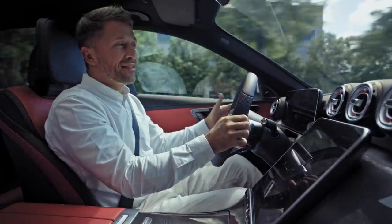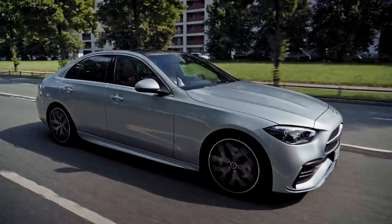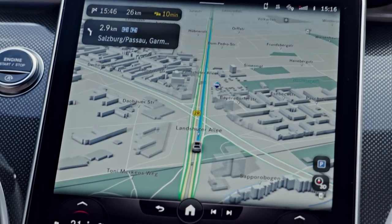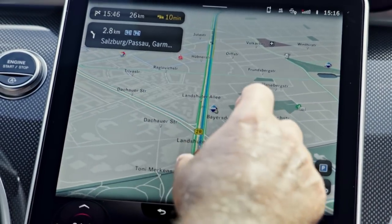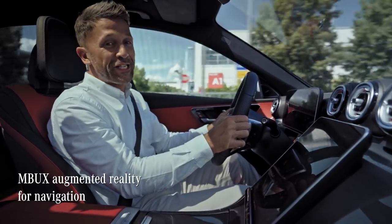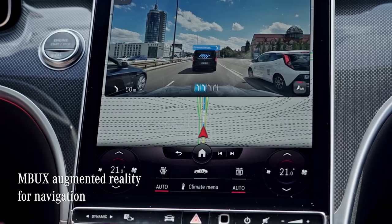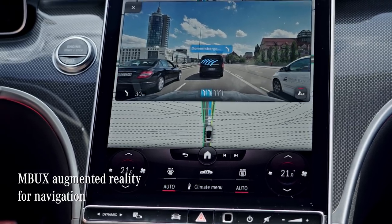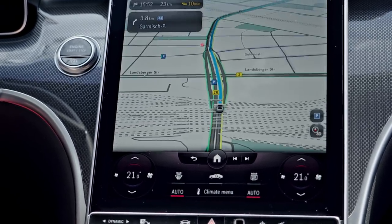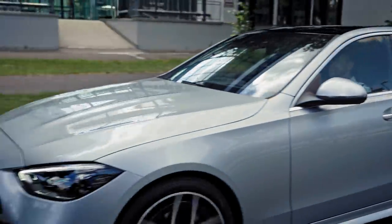Ease of use is also the main theme you will experience when driving the new C-Class. In traffic, especially if you're unfamiliar with the area, there's nothing more groundbreaking to me than these two navigation features. First is augmented reality for navigation. Using a camera in the windscreen, it captures street signs, points of interest and street names, creating an enhanced map display for you. Navigating complex traffic conditions and unfamiliar environments has never been so effortless.